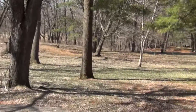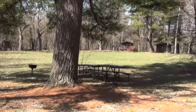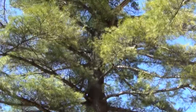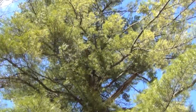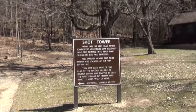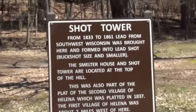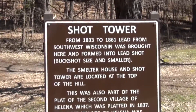Right now the Wisconsin River is very high and very powerful, and here we have a beautiful huge white pine — that's a big one. Now Tower Hill State Park, like all the state parks, has something very special to offer, and here is the Shot Tower.